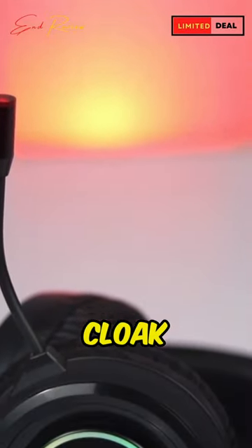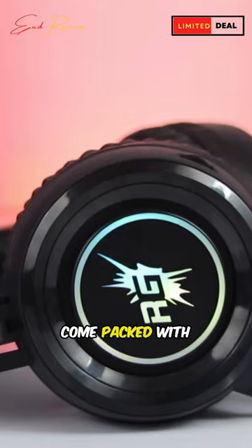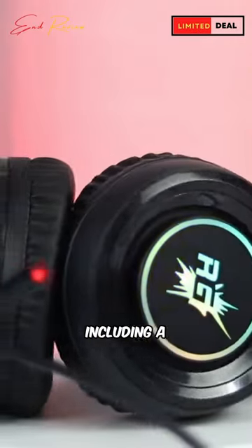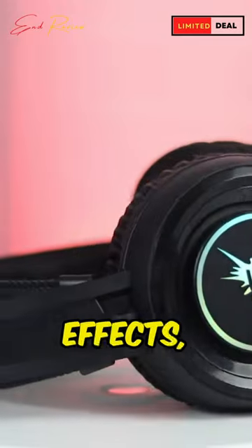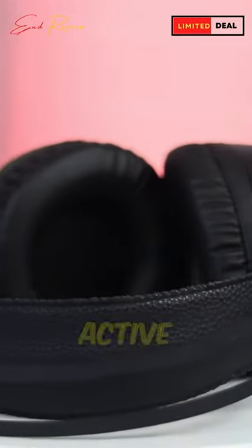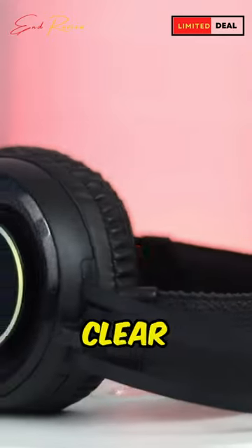Deal of the Day: Big Gear Cloak Wired RGB Gaming Headphones. These headphones come packed with amazing features, including a comfortable headband, mesmerizing RGB LED light effects perfect for those long gaming sessions, active noise cancellation, and a built-in microphone for crystal clear communication.